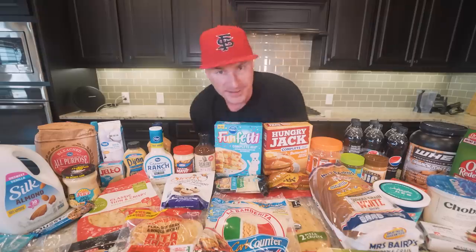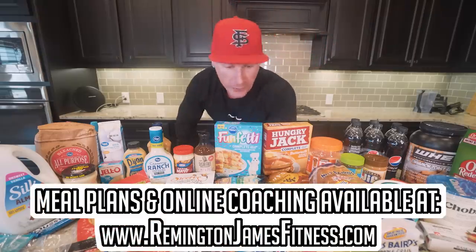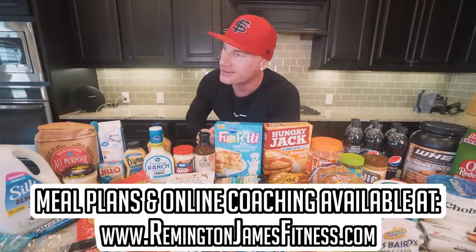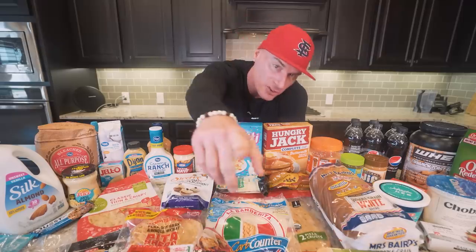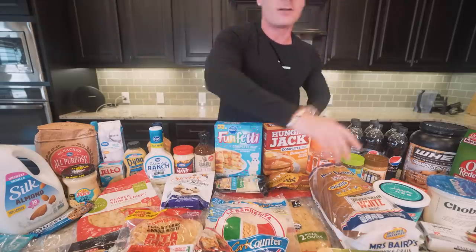You get it once and every future recipe I add is free — it's the gift that keeps on giving. Appreciate you guys as always. Smash the thumbs up, comment anything down below for the algorithm, subscribe if you're not subscribed. We have a ton of great videos coming in 2021 — we're gonna crush it, mark my words. Appreciate you guys and until next time.